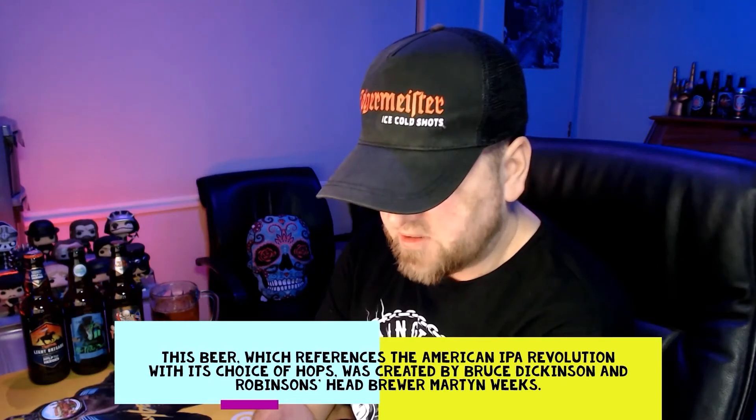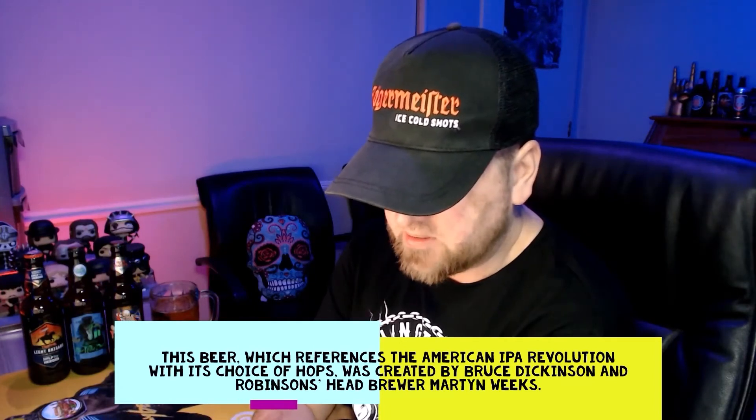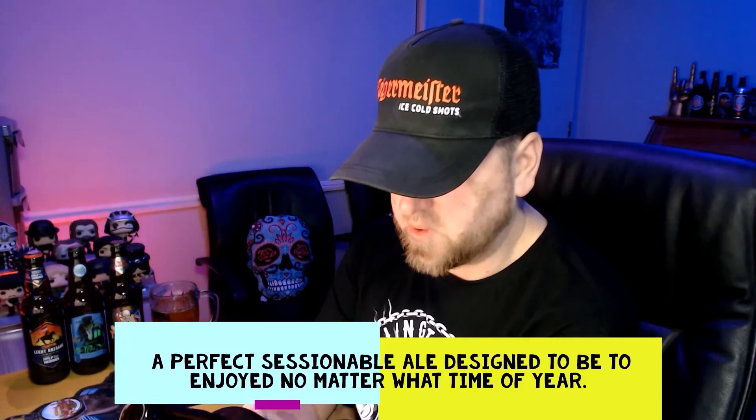Just before I give you my rating, let me read something about this so you guys know a bit more about it. It says Iron Maiden and Robinson's Brewery team up once again with Trooper RPA, a 4.3% ABV golden India Pale Ale packed full of hoppy flavors - the hoppiness actually comes through quite nicely. This beer references the American RPA revolution with its choice of hops, and was created by Bruce Dickinson and Robinson's head brewer Martin Weeks. They've actually done a video about this which is available all over the net.